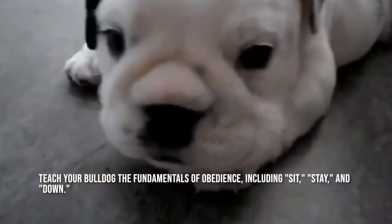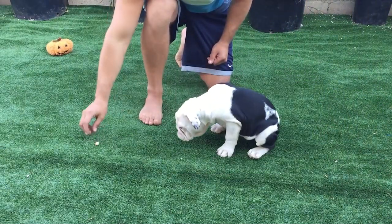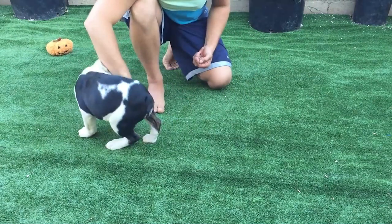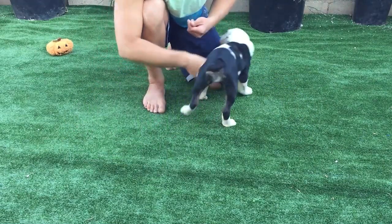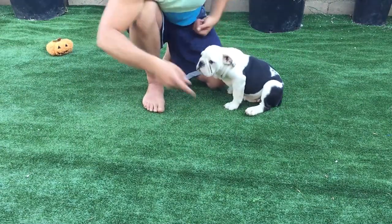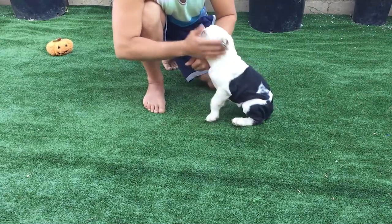Teach your bulldog the fundamentals of obedience, including sit, stay, and down. To keep your dog's interest, keep training sessions brief — five to ten minutes per day. Treats and verbal praise should be given to the dog after it exhibits the desired behavior. The bulldog responds well to positive training techniques and is motivated by food. Negative training techniques can only result in a recalcitrant bulldog who has no desire to learn from you. Give the verbal order "sit" while holding a treat just above the puppy's head and just out of reach to train your bulldog puppy to sit. Give the dog a treat and some praise as soon as it sits. With enough practice, the dog will pick up on the connection between the command, the activity, and the reward. By increasing the interval between the command "stay" and the administration of a treat and praise, you can gradually transform the command "sit" into the command "stay."